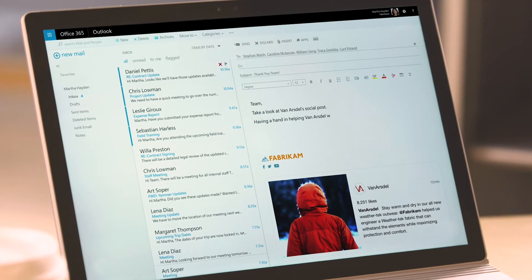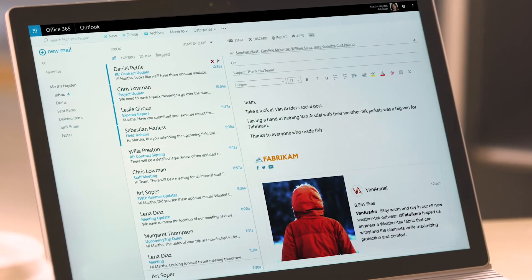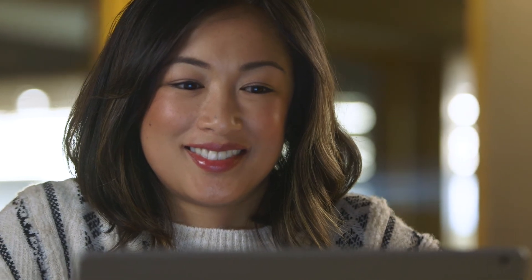Dynamics 365 gives you a complete view of your business, delivers amazing experiences to your customers, and builds lasting relationships.